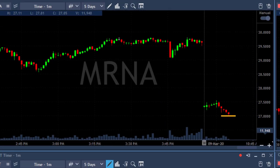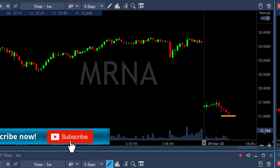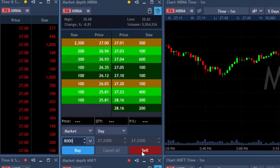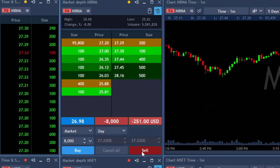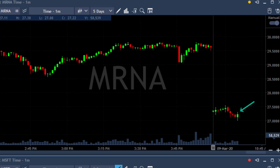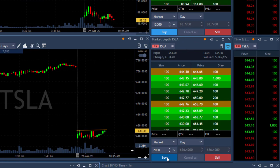I'm about to short MRNA under $27 — this stock is coming down. The charts came back but not completely; you just don't see all the data. About to short 8,000 shares under $27. I thought it was coming down but it spiked up — not nice. But it is trending lower and the stock is down more than eight percent, so I expect it to come down.